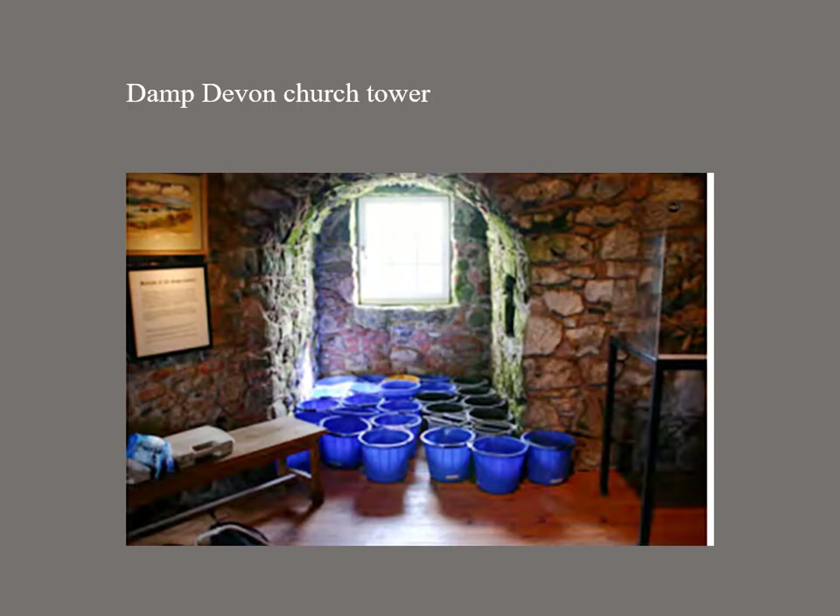Historic England gave us a free hand and we strayed outside Devon and beyond church towers. Firstly, did we find any documentation that might be of special interest to this forum?